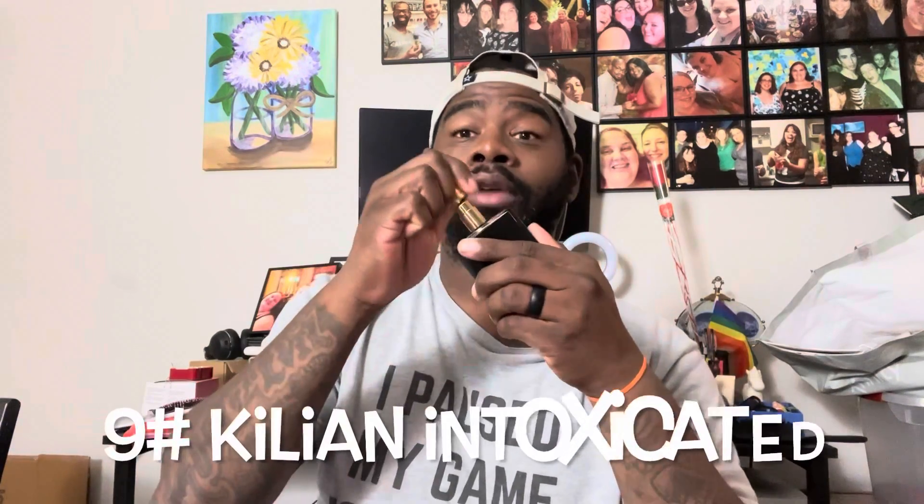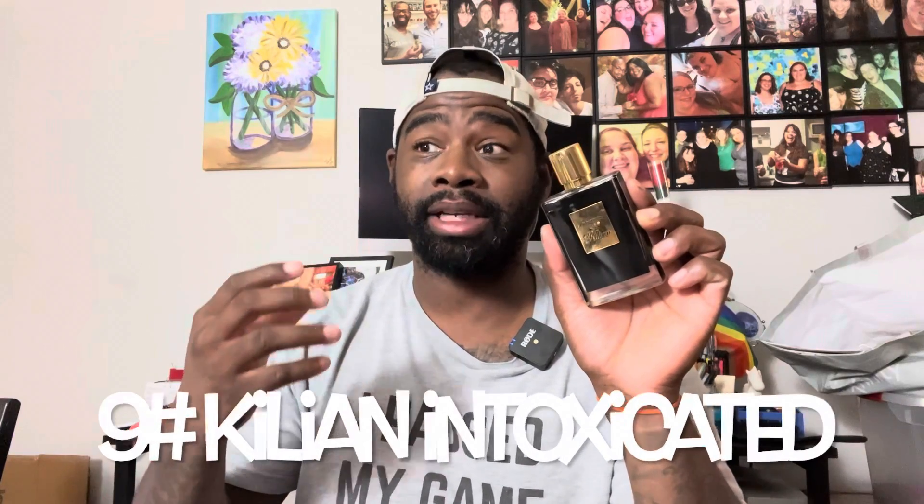Number nine is By Kilian — this is Intoxicated, one of my favorite Kilian fragrances. If you like notes of cardamom, there's a nice spiciness to it — very seductive. There's a coffee note, nutmeg, and it's a sweet seductive fragrance in a bottle. I know some people are put off by coffee fragrances, but definitely give this one a try — you might actually like it. It's very nice and seductive, a woman can wear it as well as a man — a great unisex fragrance.